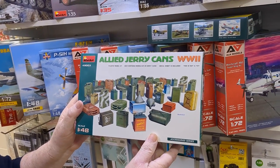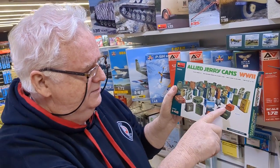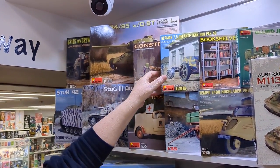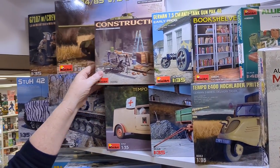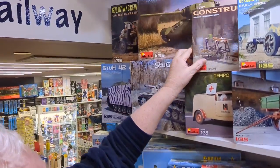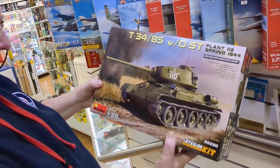This is Allied jerry cans — so if you're building Tamiya stuff or any other 1/48 scale subjects, even aircraft, this has all sorts of bits and pieces: jerry cans, funnels, tin cans, fuel cans, and things like that. There's quite a bit in that set. Various vehicles too — there's the German 75mm PAK 40, which is pretty cool. The construction set has got all sorts of boxes, materials, bricks, trolleys, and ladders.